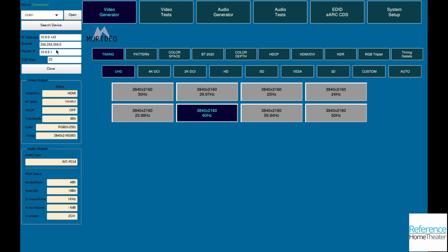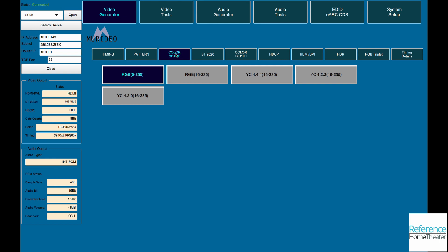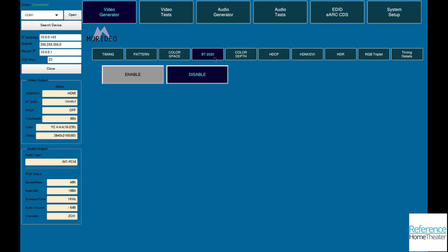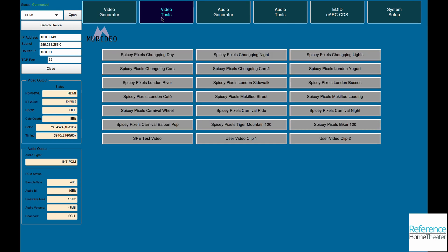Meridio also provides a Windows app that allows IP or USB control of the 7G. Using IP control, you can control every feature and quickly switch patterns, change resolutions, and measure input lag. For input lag, this is ideal — letting me measure and record from the PC while changing settings with the remote, saving me lots of time and letting me check every possible resolution and HDR format for input lag, versus just checking one or two.